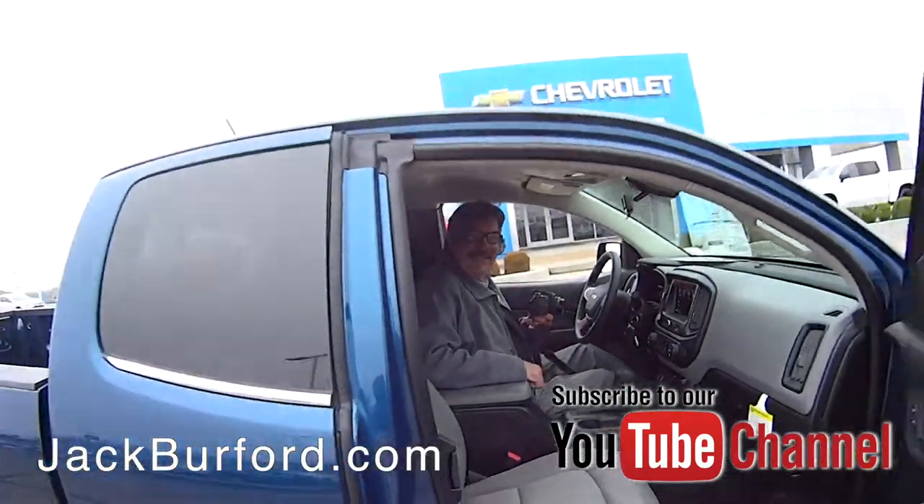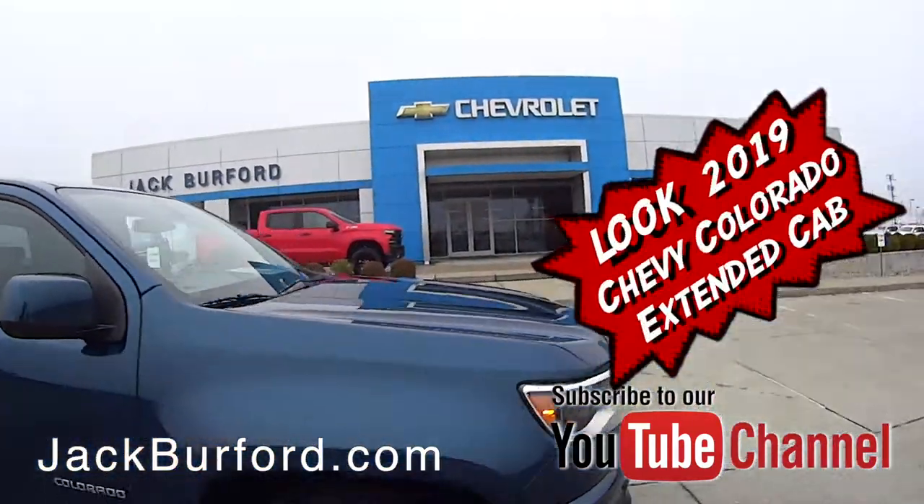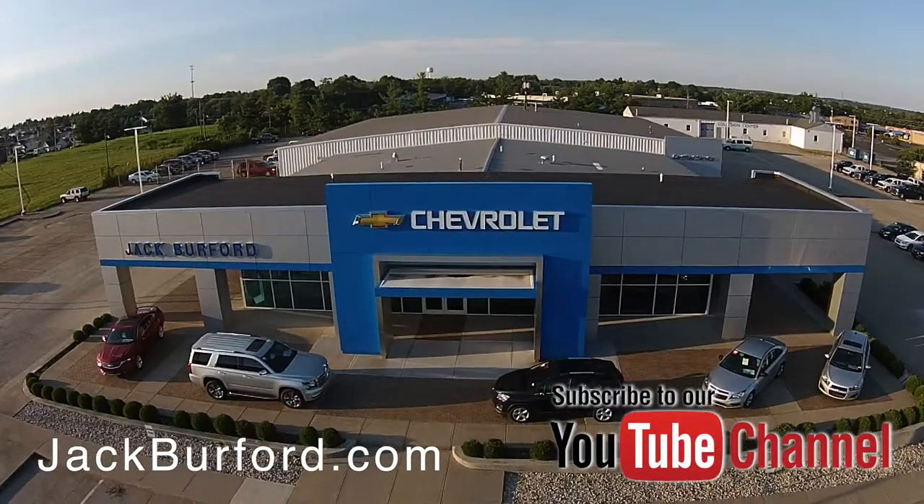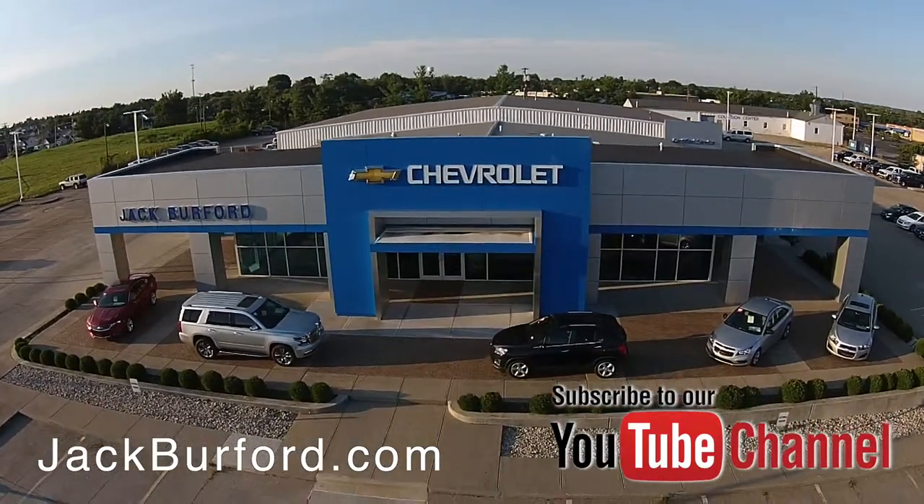Truck month. Check out all the inventory at jackburford.com.